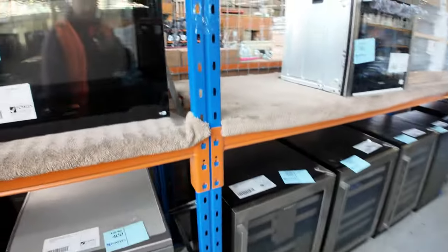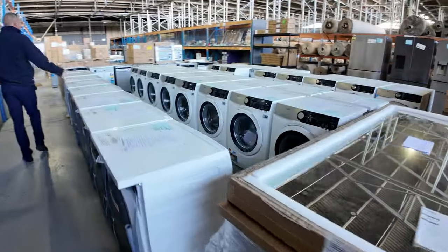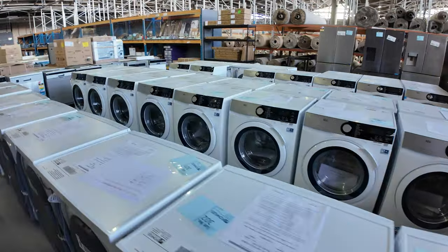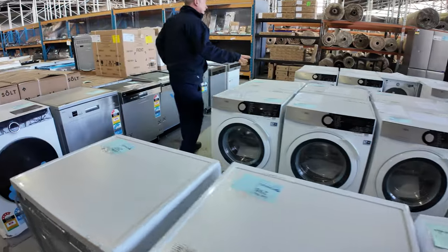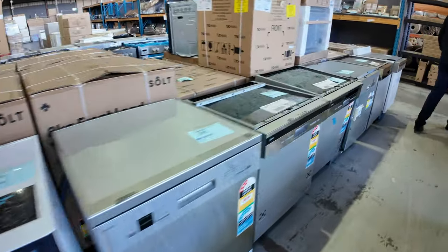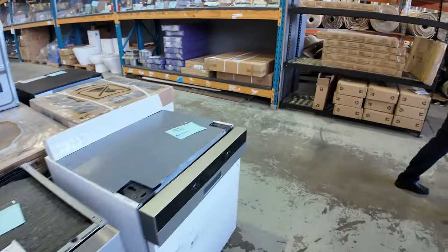Loads of appliances through here. Down the back we've got the beautiful AEG 6000 Series front load washers — still got quite a few of those, bidding last week at around the eight hundred dollar mark. Three years factory warranty, really nice to have those in. If you need a washing machine, they are the ones to get.